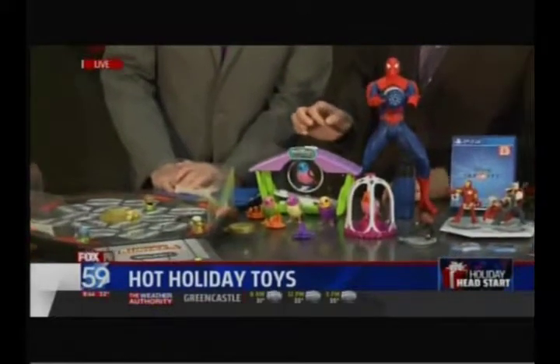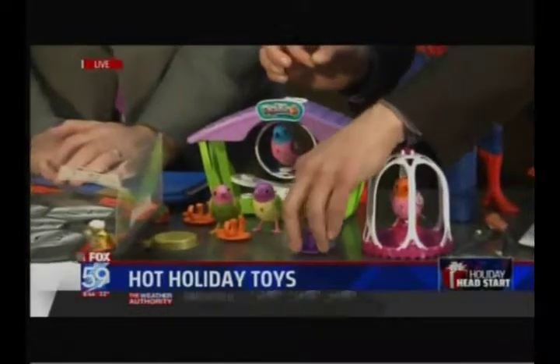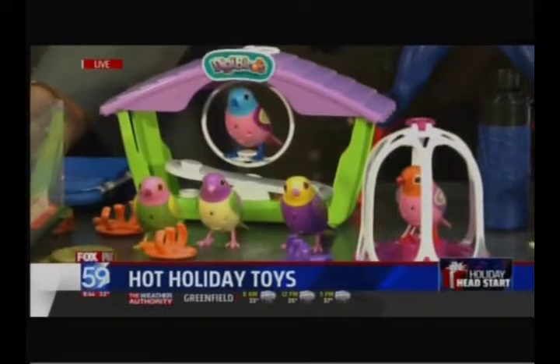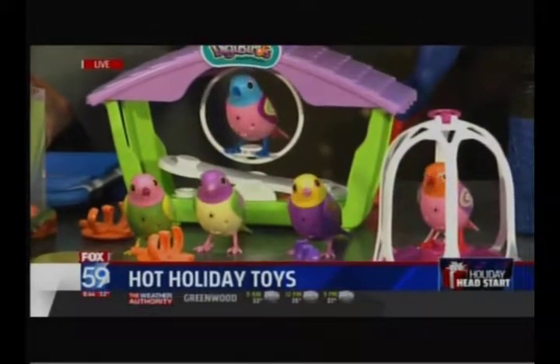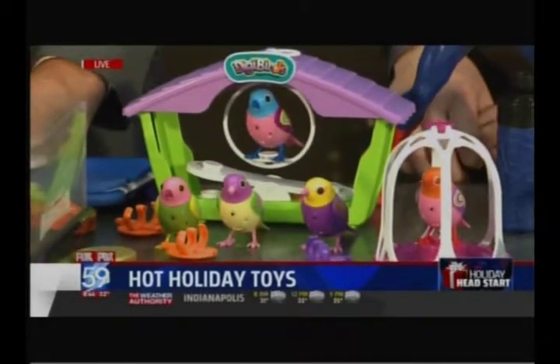These guys are singing. These are called the DigiBirds, they're from Spin Master. They're in choir mode right now so they're all singing together. They come as individual birds which will respond to a whistle — it comes with a whistle if you can't whistle yourself. Just really great collectibles. They're about $9.99 for one, $19.99 for three, and they're just going to keep singing.